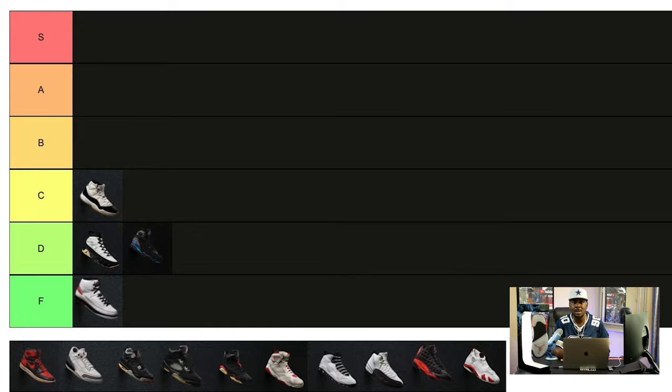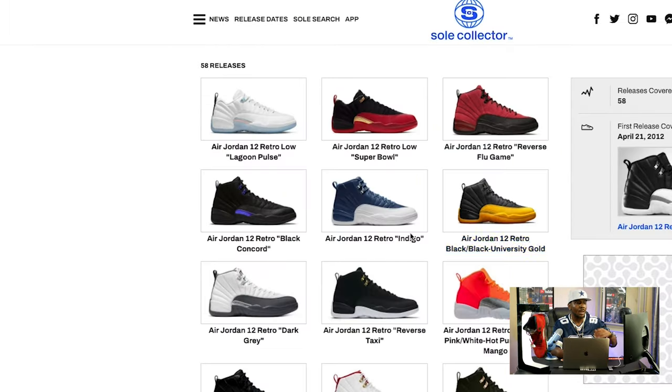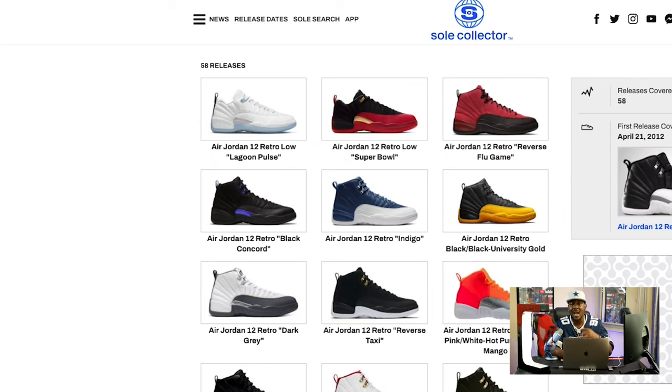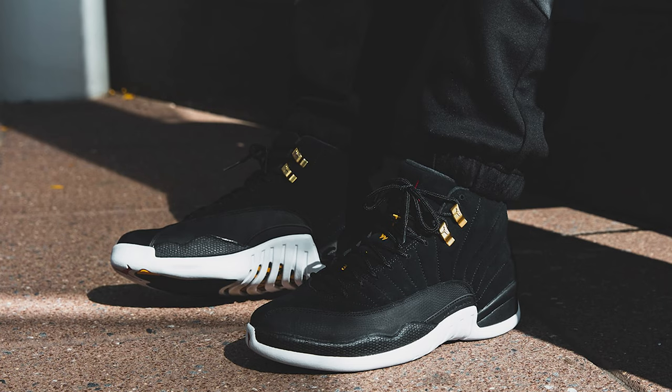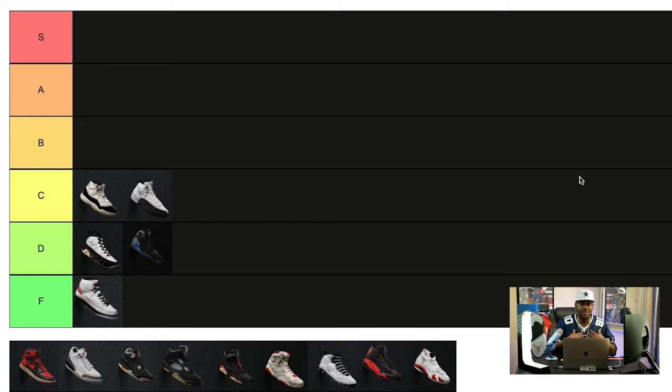Next on the C tier are the Jordan 12s. Jordan 12s are really hard — one of the very first posters I ever had of Michael Jordan, he was wearing the cherry red 12s. I've personally had the flu game 12s and the reverse taxi 12s. It is a dope shoe but I just haven't had many of them, and I personally think there are doper Jordans out there. C is a good place for the 12s for me.